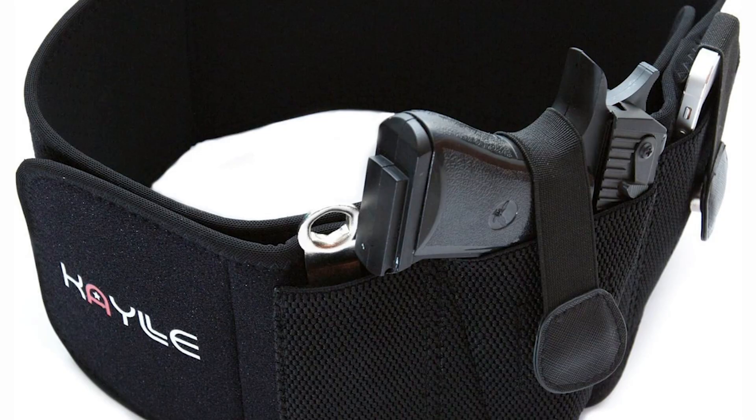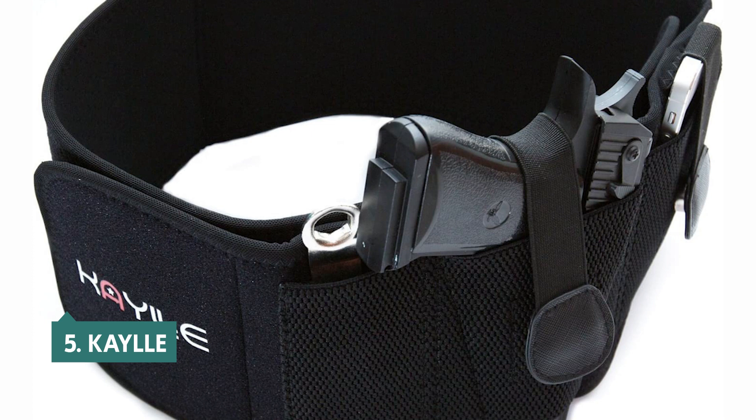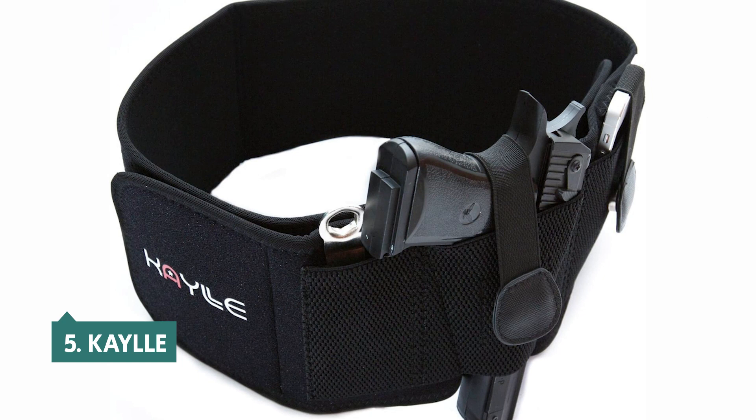At number five on our list is the Kaley. The Kaley belly band holster is the best holster for our top picks for two reasons: it's very comfortable, and it's perfect for carrying a gun in different positions.